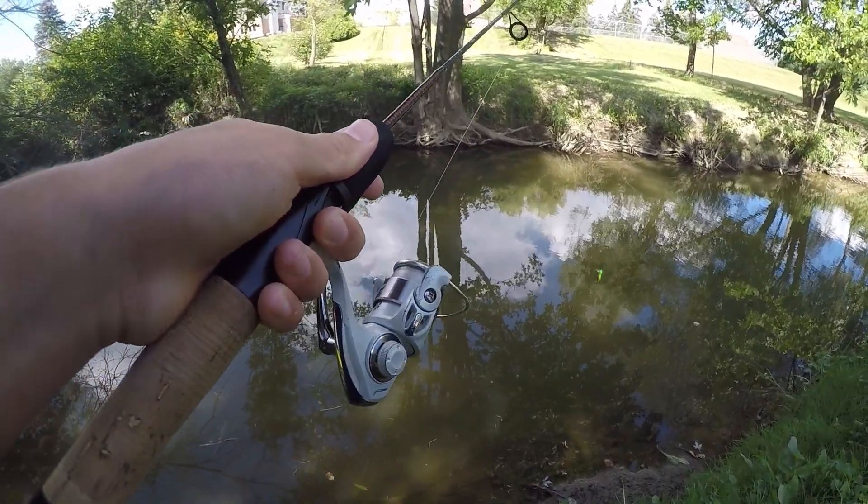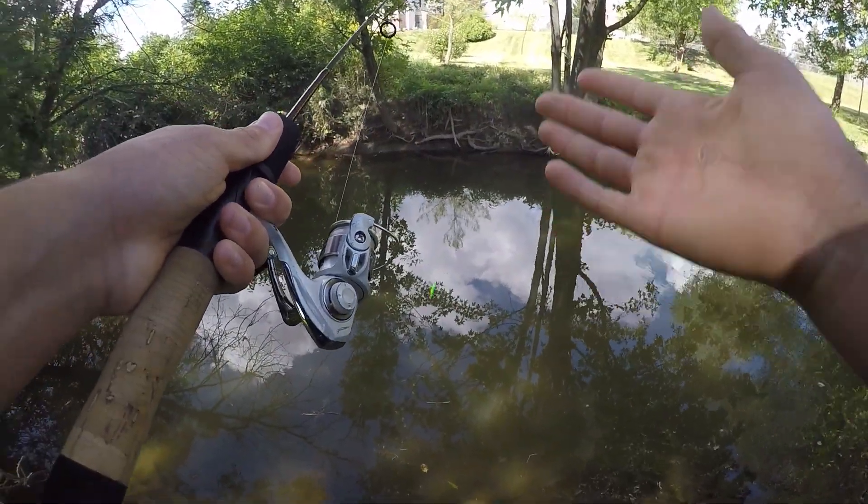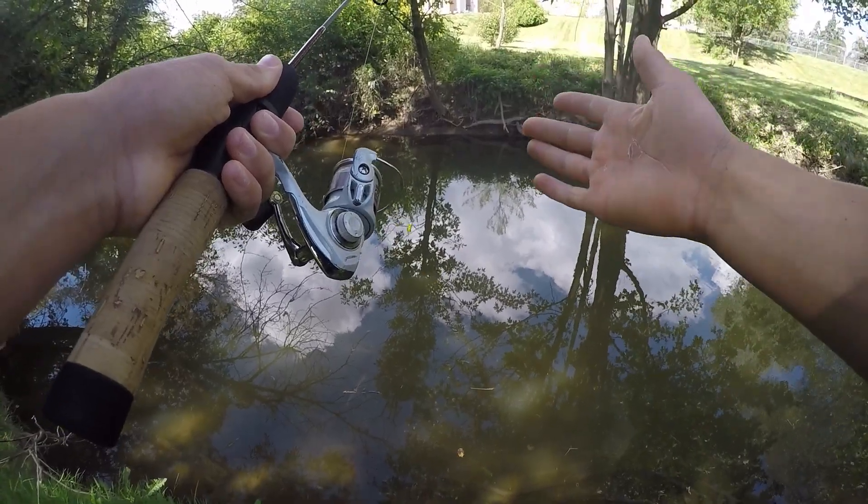That was very cool — our first fish of the day absolutely hammered that little crickhopper and put up a great fight. Let's get it right back in there and see what else we can catch.